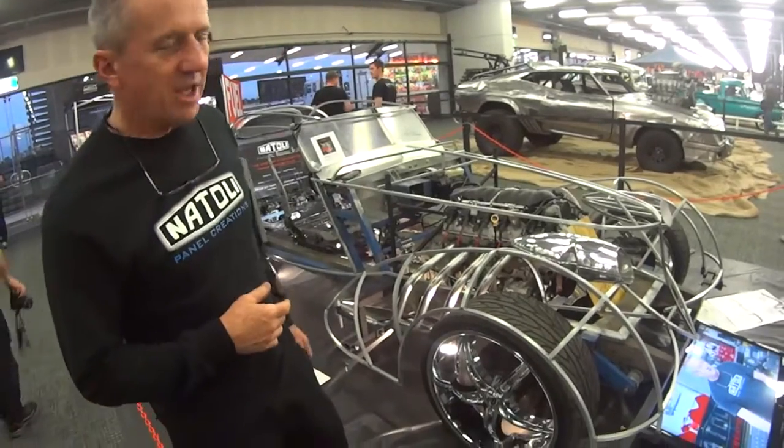Hi gang, we're at Rose Hill Gardens for the Custom and Hot Rod Auto Expo, and I'm here — this is the first time I've ever had my car that I'm building out here on show at the Expo.